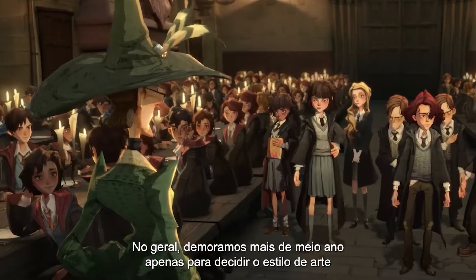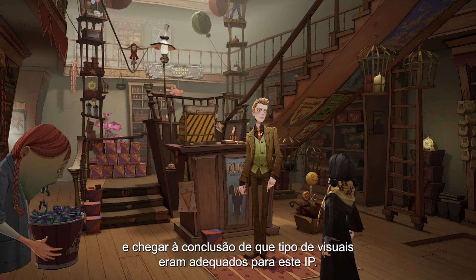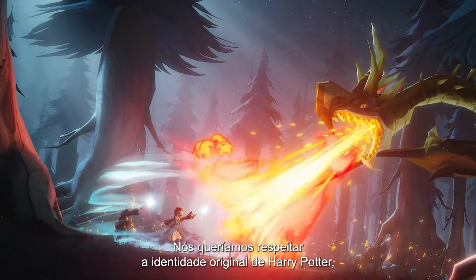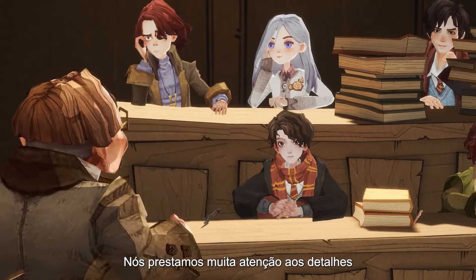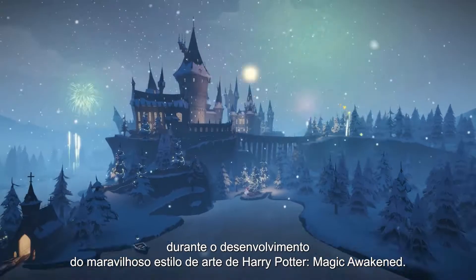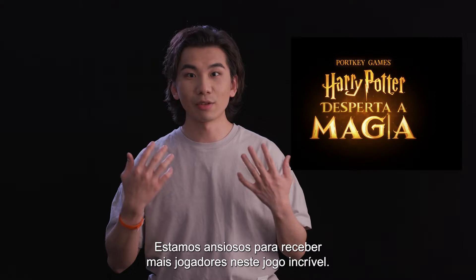Overall, it took us more than half a year just to establish the art style of Harry Potter: Magic Awakened and figure out what kind of visual was suitable for this IP. We wanted to respect the original identity of Harry Potter so that players could immerse themselves in our game's Wizarding World. There was a lot of attention to detail that went into developing the beautiful art style of Harry Potter: Magic Awakened. We are looking forward to welcoming more players to this incredible game.